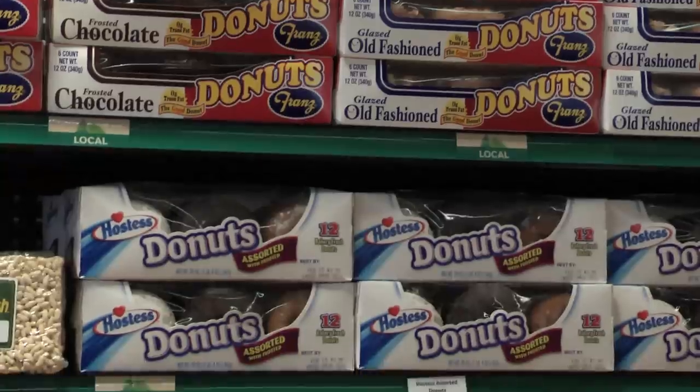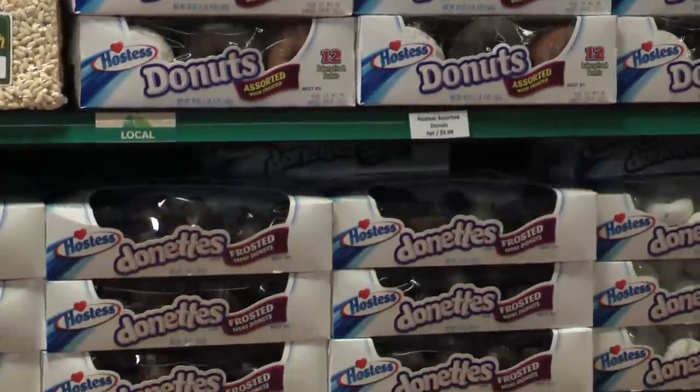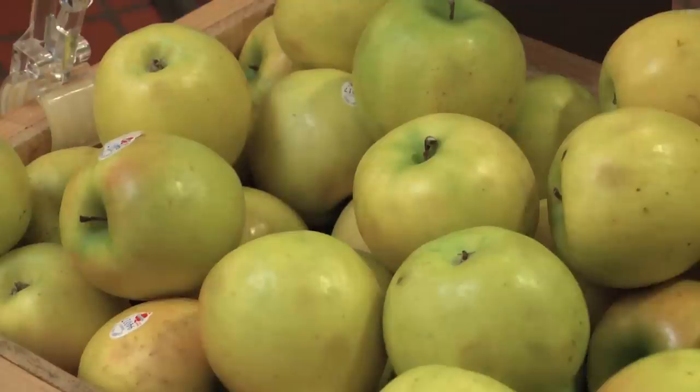Director of Food Services Tom Driscoll says the website was launched so that students can make choices based on their dietary needs. "We've gotten lots of student requests for nutrition information and ingredient information."